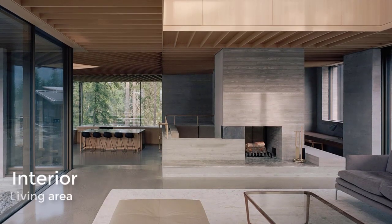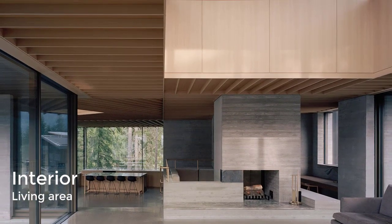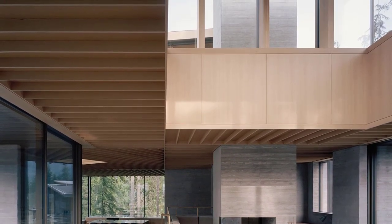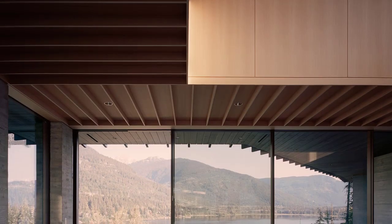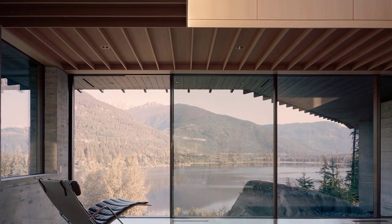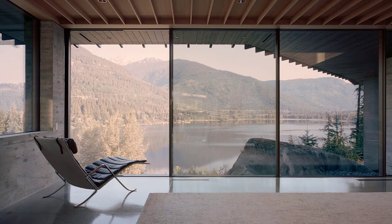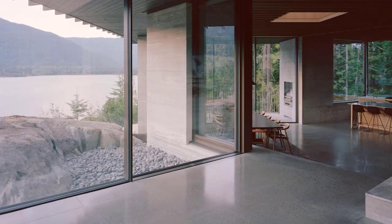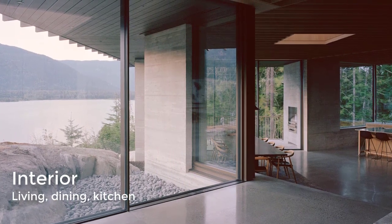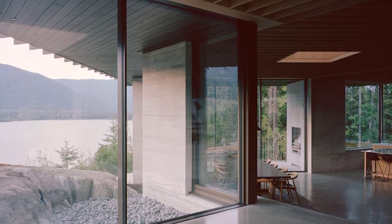The main house centers around an expansive living, dining room, and kitchen, where changes in floor level and ceiling height help to create a mixture of different moods. The view of Alta Lake from the main living area features the rock's crest in the foreground. The space feels minimal, thanks to the exposed board-formed concrete, but wooden ceilings offer a degree of warmth.